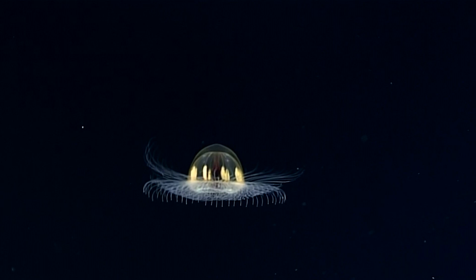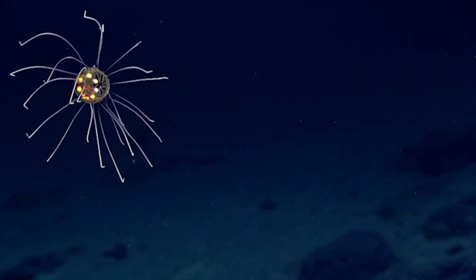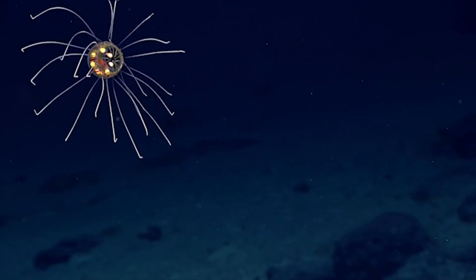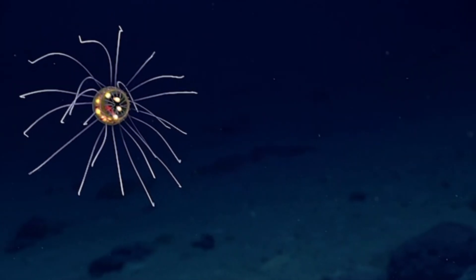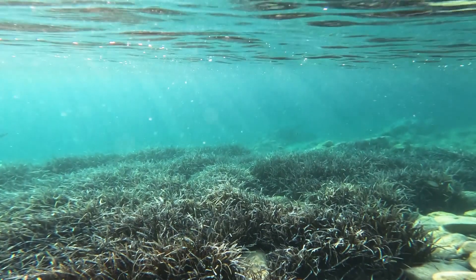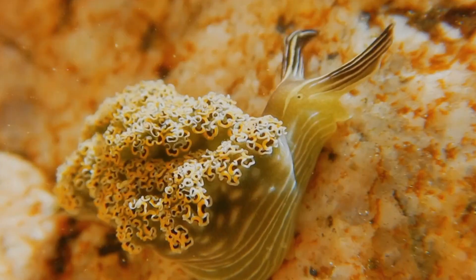Cosmic jellyfish have two rows of anywhere from a few hundred to two thousand tentacles, depending on the species. These come equipped with stinging cells that can immobilize prey floating in the water column. Often, the jellyfish swim upwards and then spread their tentacles wide to catch anything that passes by as they float back down. They eat small creatures such as copepods and crustaceans, as well as algae and other organic debris.